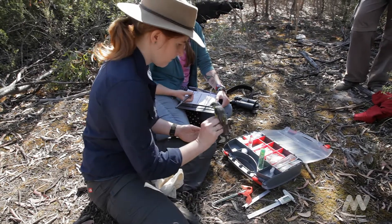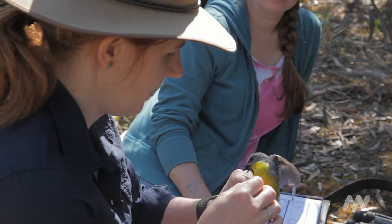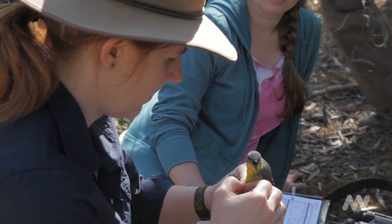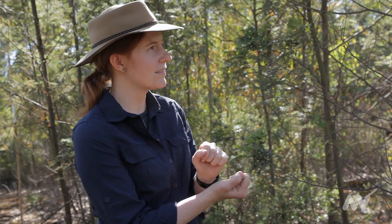This bioscan is part of an ongoing collaboration that Museum Victoria has with Parks Victoria, and we're hoping over the next few years we'll be able to target some of the other major national parks in Victoria so that we can have a really good idea of the biodiversity across the state.